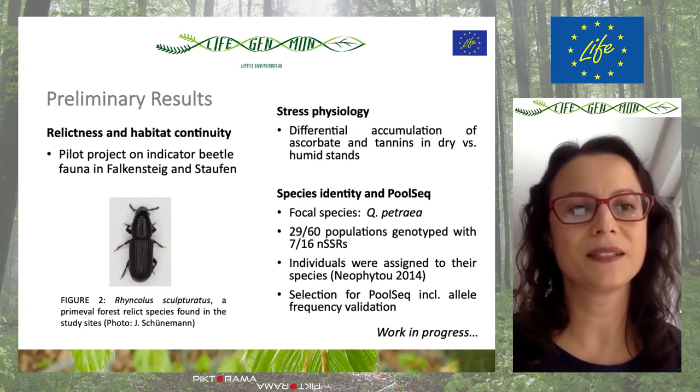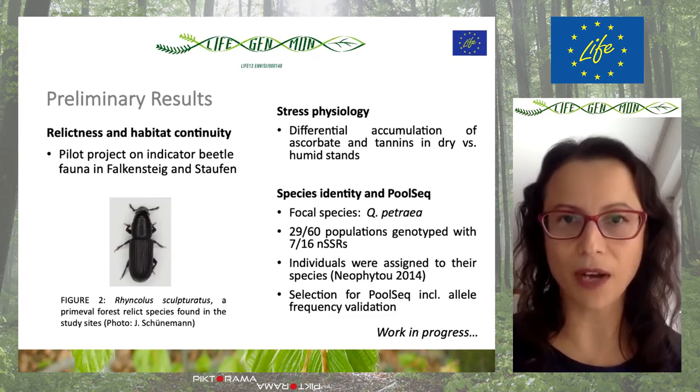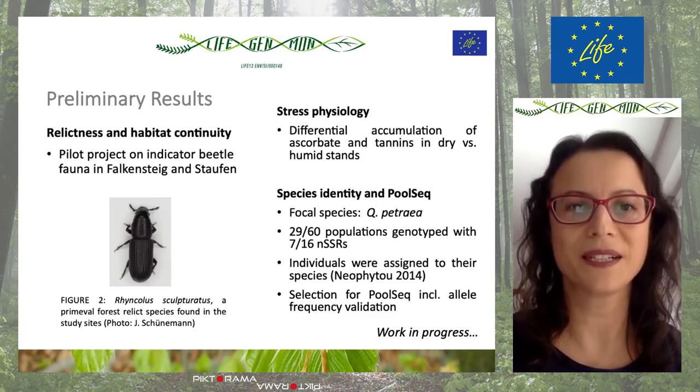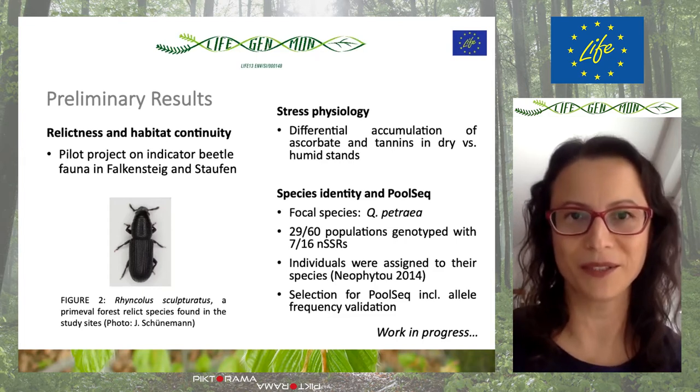Our pilot project showed and indicated some beetle fauna, which is very important to show the relicness and habitat continuity. So this is a good result for our study.